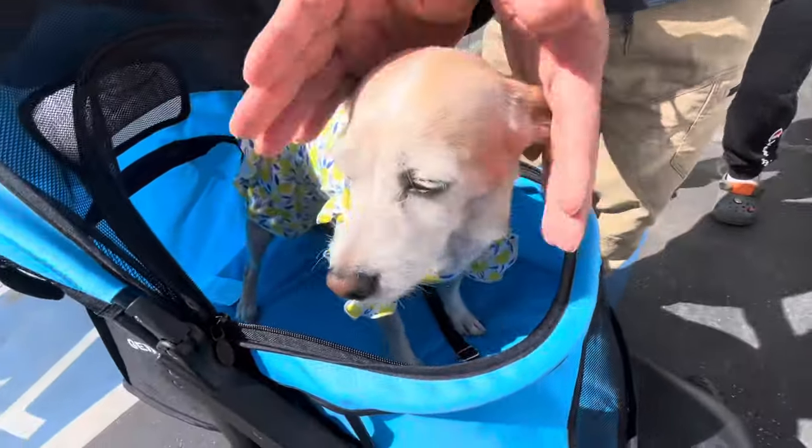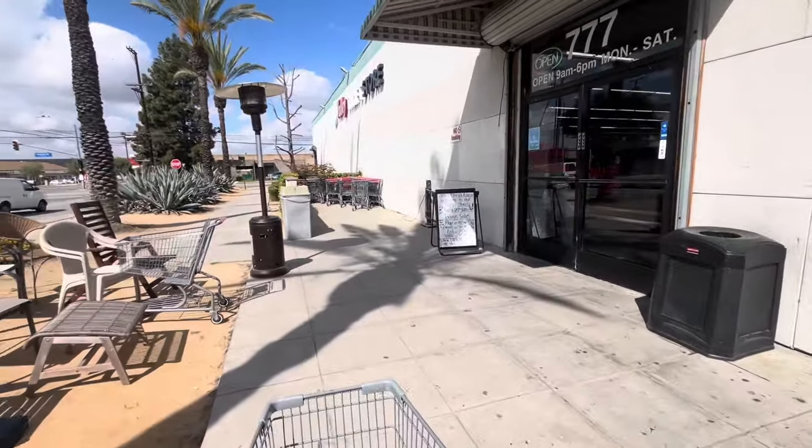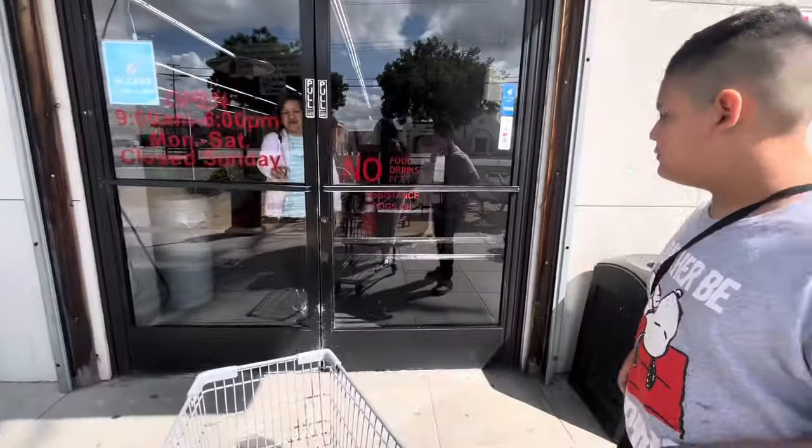Hi everyone, welcome back! We're back at the thrift store. Today there are three colors — 75% off, white is not on sale, and blue is 50% off. Let's go on in!